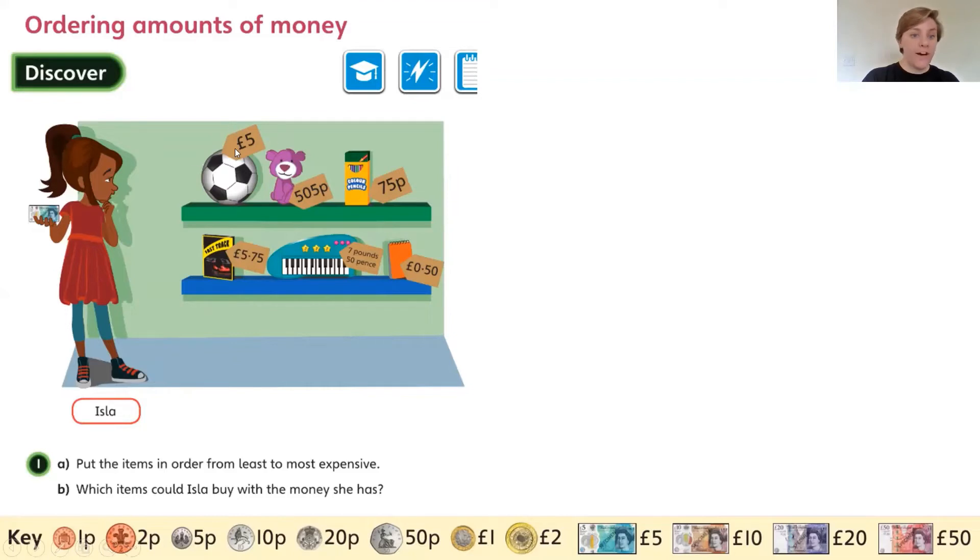We have the football for £5, the teddy bear for 505 pence, the pencils for 75p, this comic book for £5.75, this keyboard for £7.50, and this notebook for 50 pence.